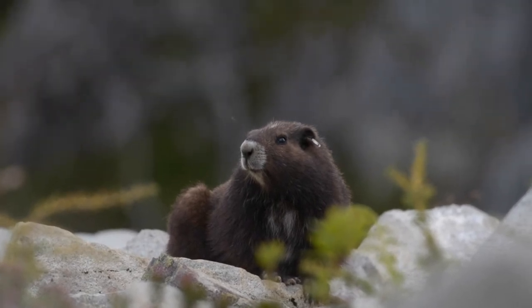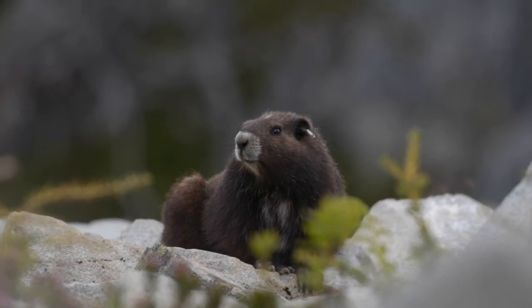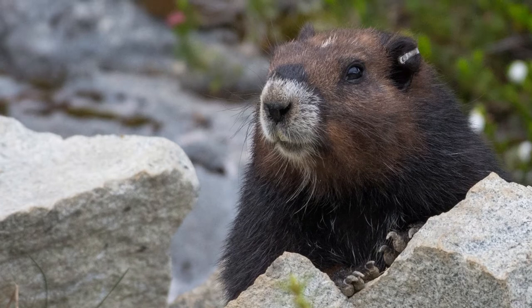I was very fortunate to be given the opportunity to photograph some of these marmots over the summer and document some of the wild species. In this video, I'm just going to showcase a little bit of my work.